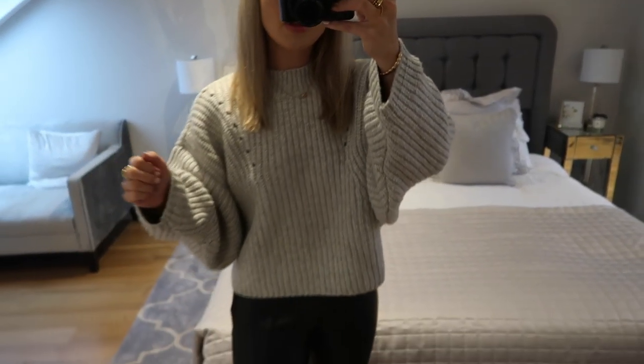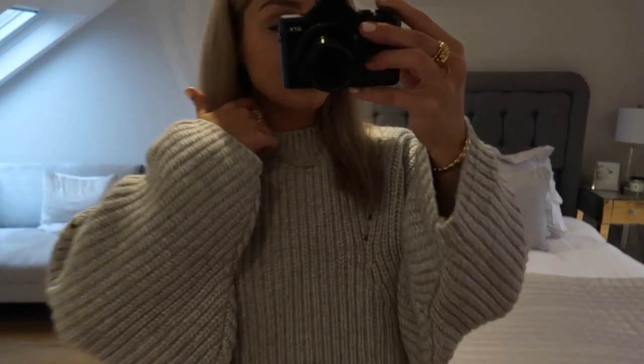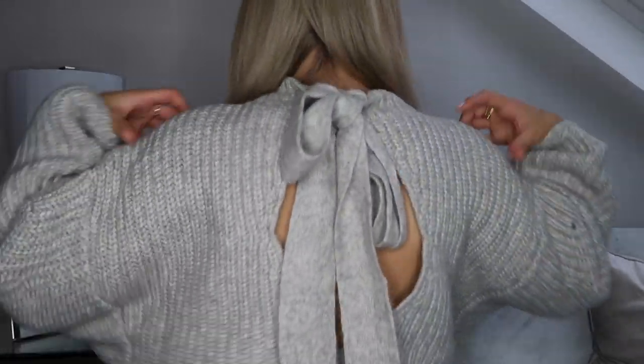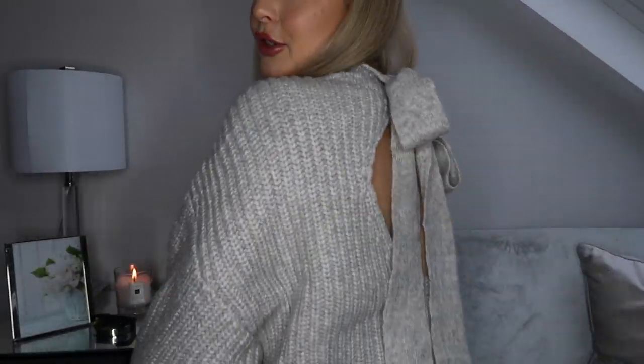First of all is this jumper that I'm wearing and it is so nice — it's like this big chunky knit. I'll show you a bit up close so you can see the material. I'm so funny about my knitwear — I hate when it's itchy, I hate when it looks cheap, and this doesn't at all. It's really thick and chunky, it looks high quality, and it's from the ASOS Design collection. It looks like a casual grey knit from the front but it's got a big bow at the back.